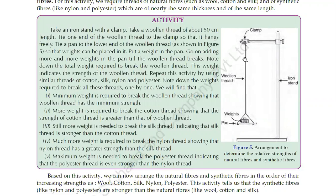It's a very easy activity you can do at home if you have all the threads available. You have to gradually add weights of 10 grams each.